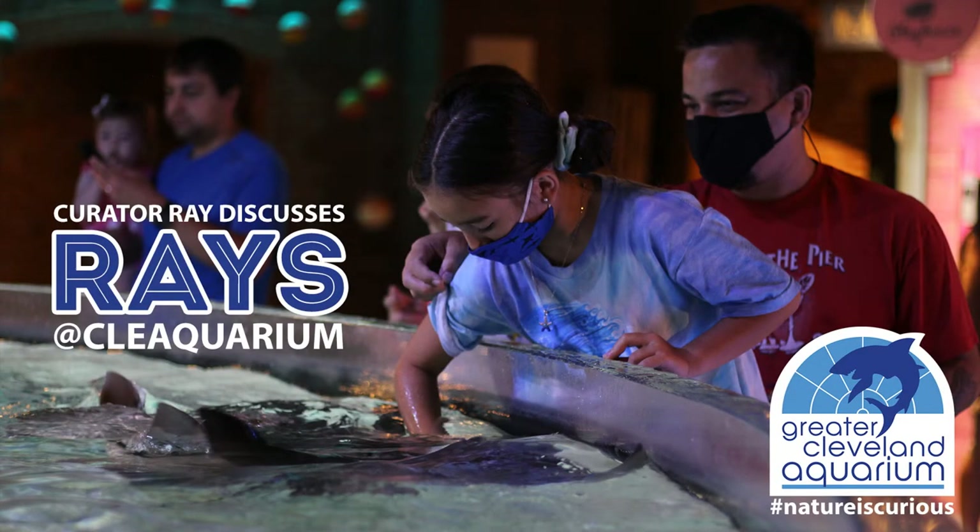This is Ray Discusses Rays. My name is Ray Popik. I'm the curator at the Greater Cleveland Aquarium. My background is in animal care, and particularly sharks and stingrays, and we're going to talk a little bit more about sharks and stingrays now.